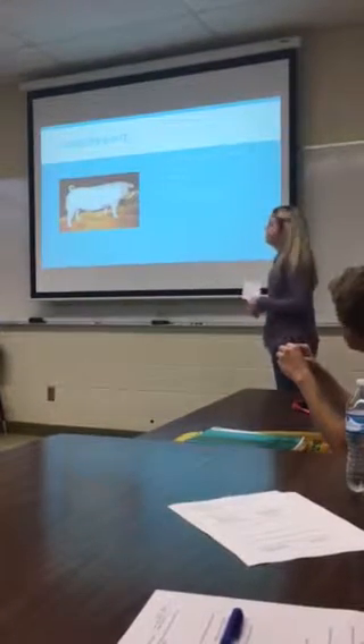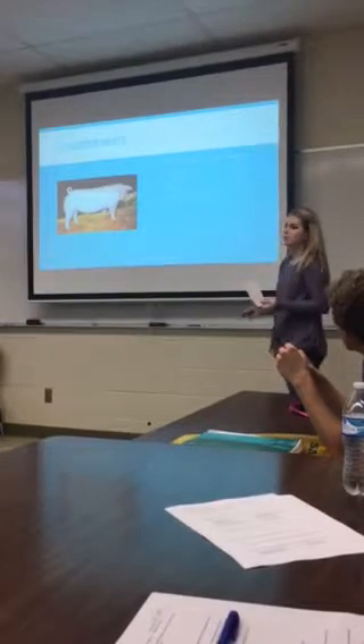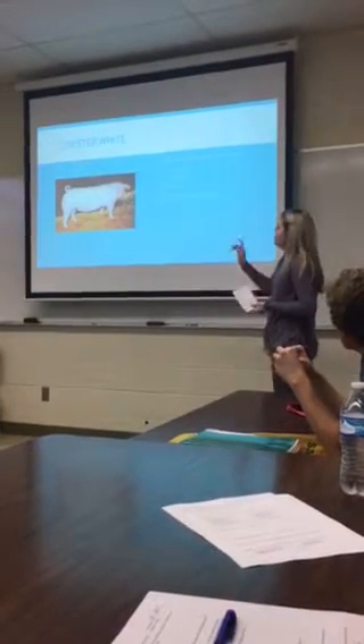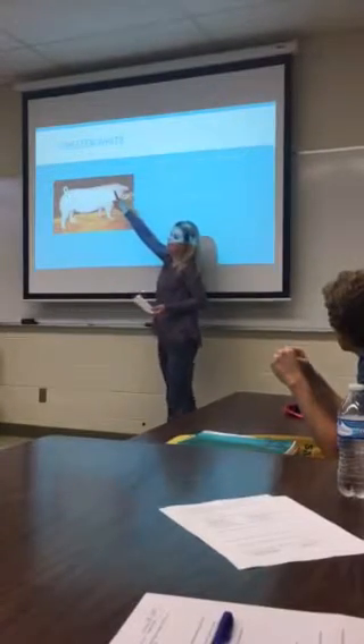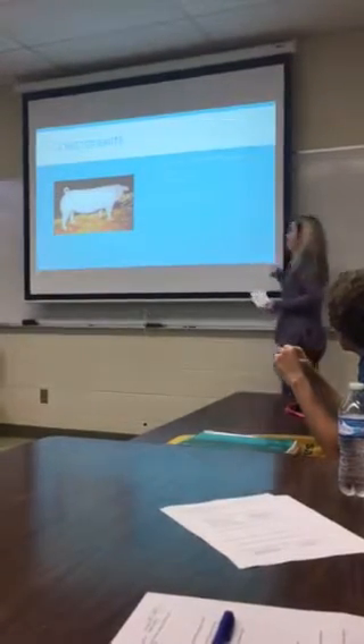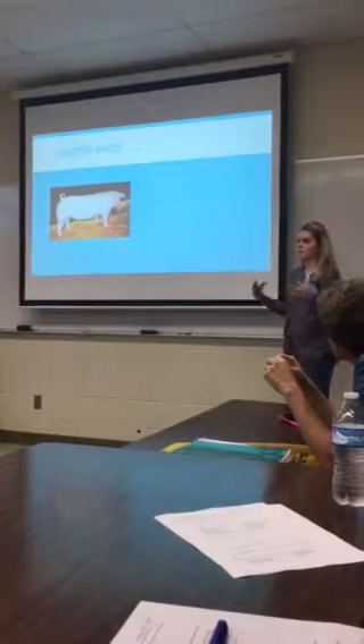Next is the Chester White. They originated in Chester County, Pennsylvania. I'll talk about three white breeds today — this is one of them — and they have down ears, so you can see that the ears are folded down on their head instead of sticking straight up. They're known for their mothering ability, so they'll produce lots of pigs and raise them really well.